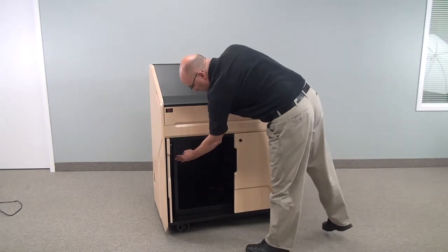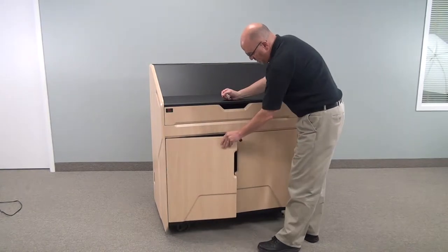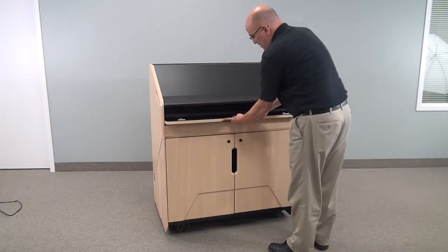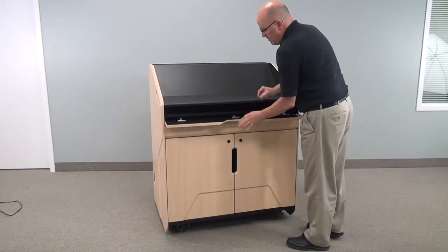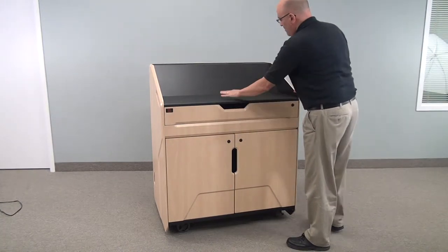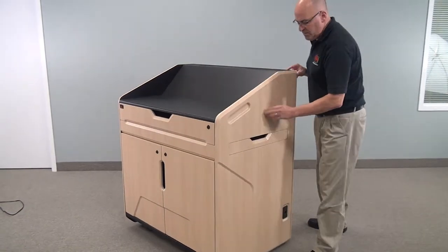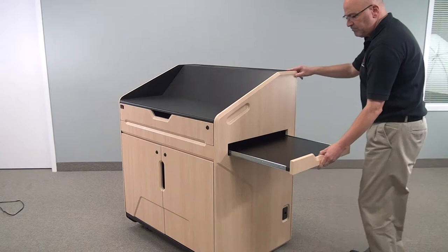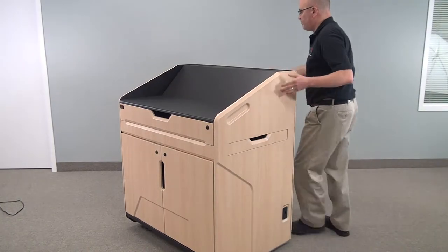This unit is also designed with a fairly modern, contemporary design. It has a fold-down keyboard, pull-out shelf, and work surface which provides ample room for a laptop and documents. On the side we have a pull-out shelf which is good for a projector or a document camera.